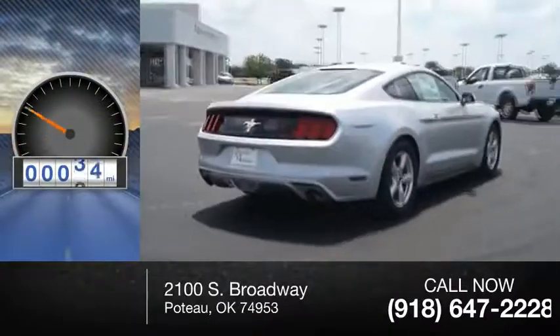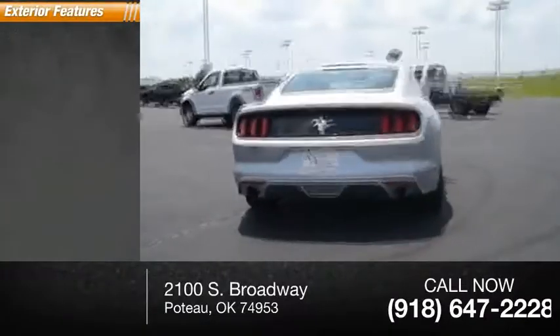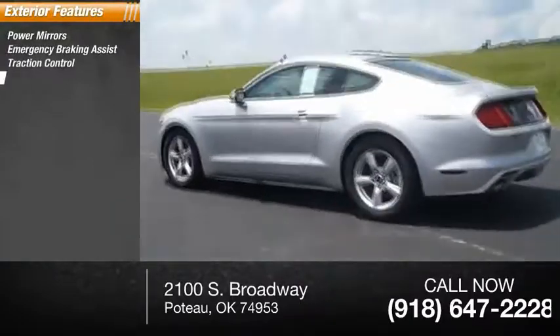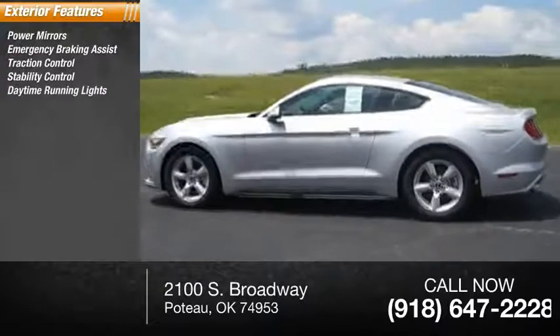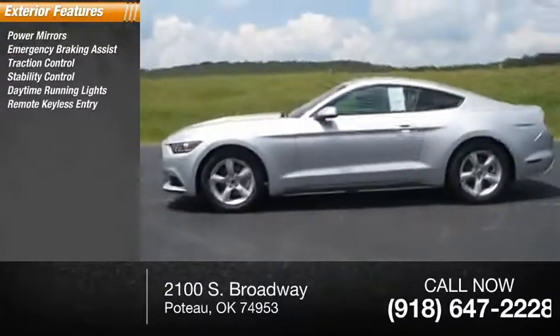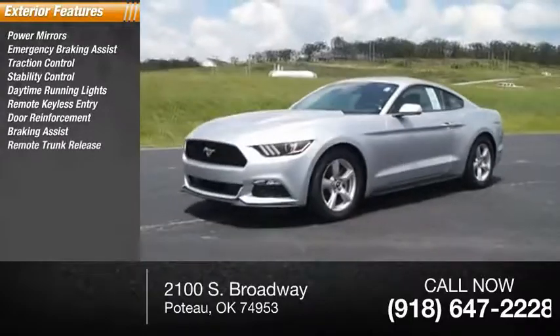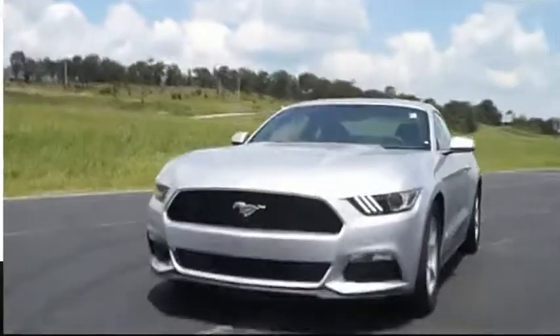This vehicle has less than 100 miles. Here are some of this vehicle's great options: power mirrors, emergency braking assist, traction control, stability control, daytime running lights, remote keyless entry, door reinforcement, braking assist, remote trunk release, limited slip differential.